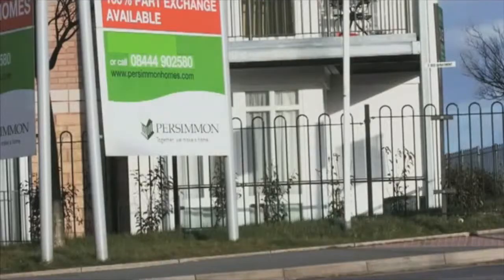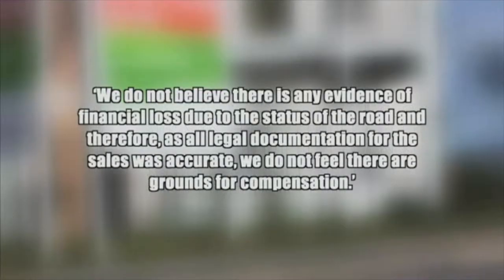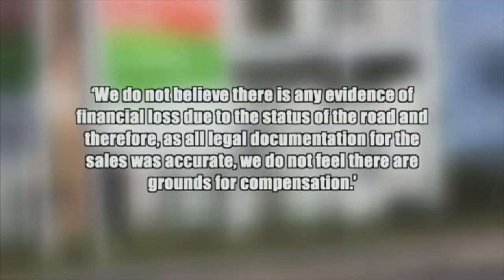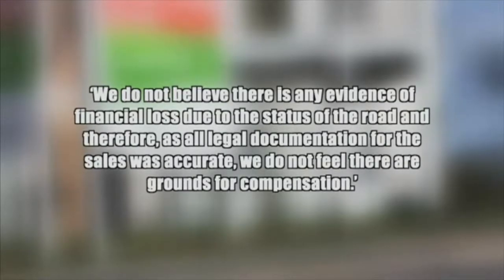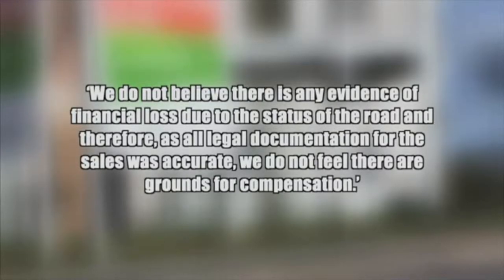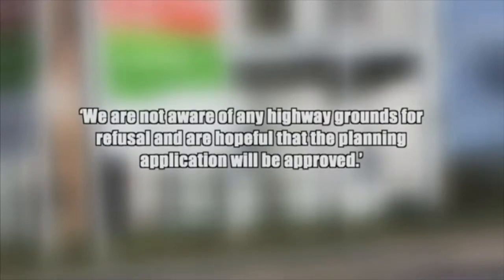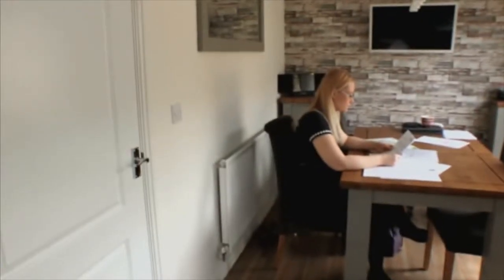Persimmon said they'd get back with a response soon. Shortly after the call, a letter from Persimmon stated: 'We do not believe there is any evidence of financial loss due to the status of the road, and therefore, as all legal documentation was accurate, we do not feel there are grounds for compensation.' However, they added: 'We are not aware of any highway grounds for refusal and are hopeful that the planning application will be approved.'